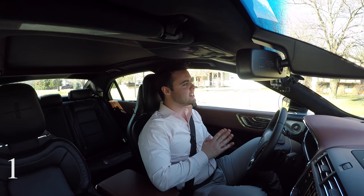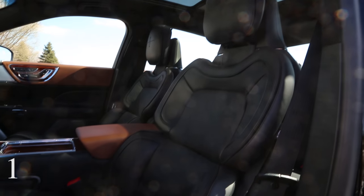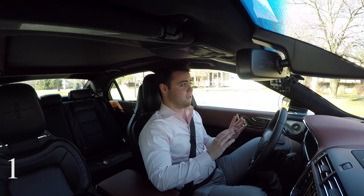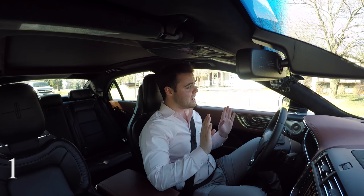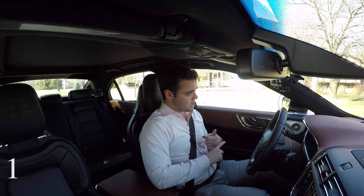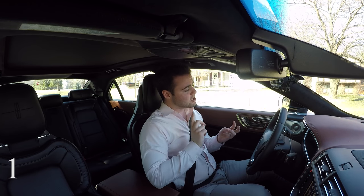First off, the new Lincoln Continental has 30-way power adjustable front seats. Yes, 30 different ways. That's so many I can't name them all, but to give you a little rundown, just the bottom seat cushion has six different ways of motion. The headrest alone has four different ways — up and down, forward and back. We've got ventilation, heated seats, and massaging seats.